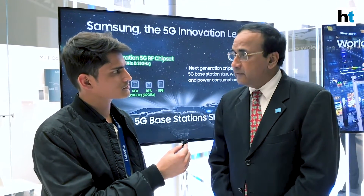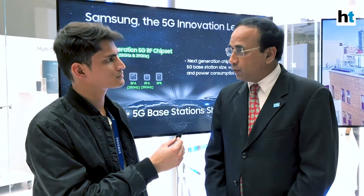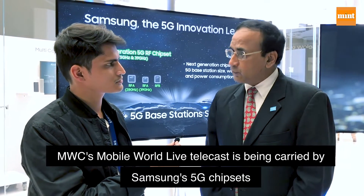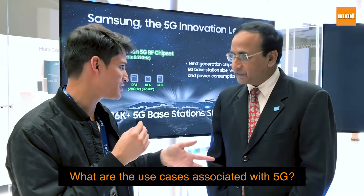Mobile World Live, the overall telecast covering not only this facility but many hotels in Barcelona during Mobile World Congress, is being carried by the Samsung 5G network using Samsung 5G smartphones — giving us a glimpse of the future right now.